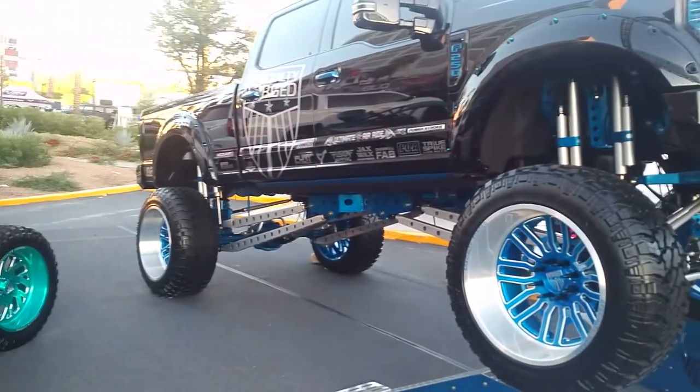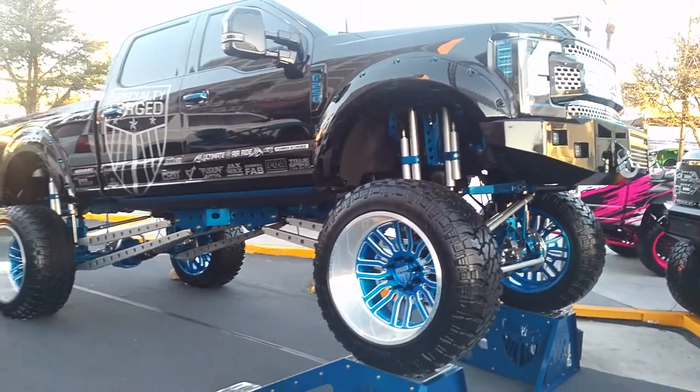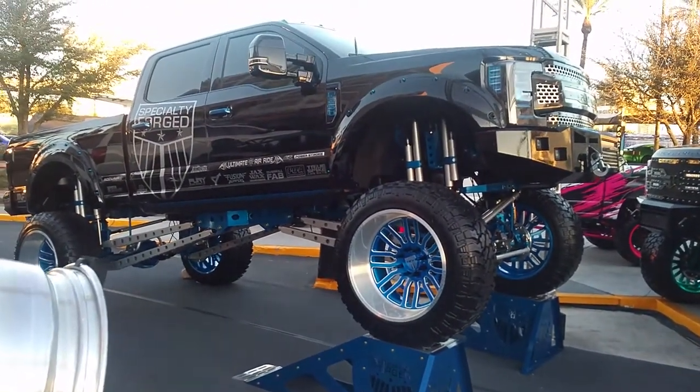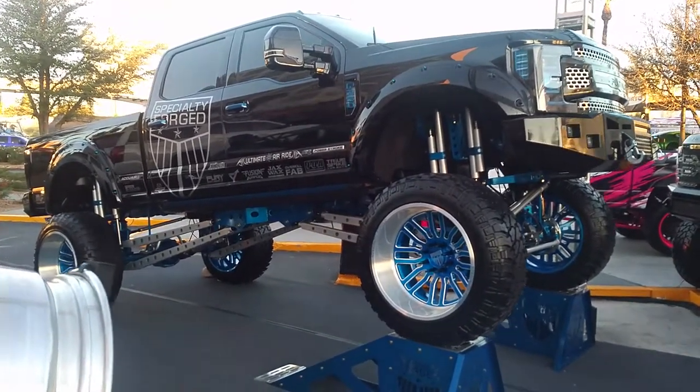Goes well on the truck. A lot of people moving to 28s, but the 26 still look damn good on these trucks. You can find these online at DozenTires.com or call us at 877-544-8473. This is your boy KB from Dozen Tires TV signing off.